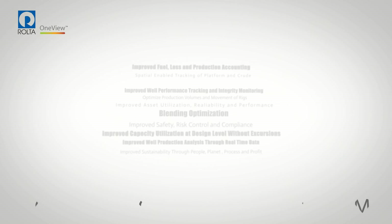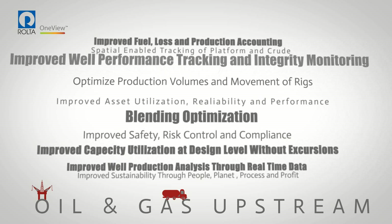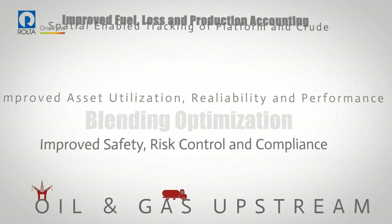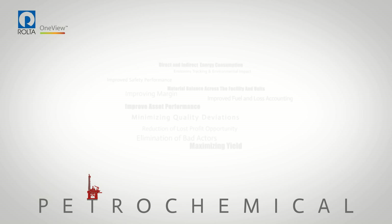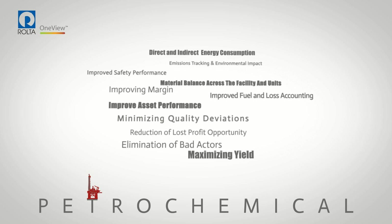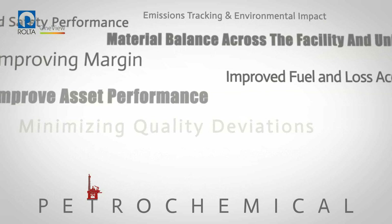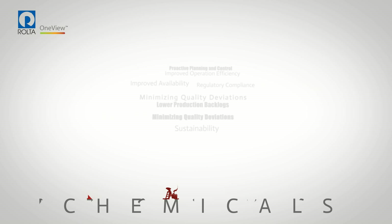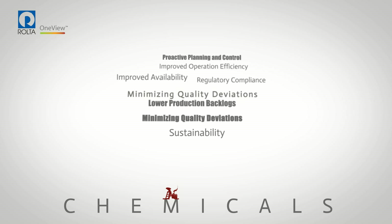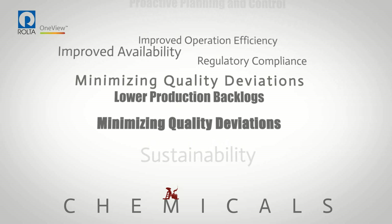The solution provides key business benefits to asset-intensive companies. For instance: blending optimization, optimizing movement of rigs, material balance across the facility and units, improving asset performance, maximizing yield, eliminating bad actors, direct and indirect energy consumption, sustainability insights, improved operational efficiency, minimizing quality deviations, lower production backlogs, and proactive planning and control.